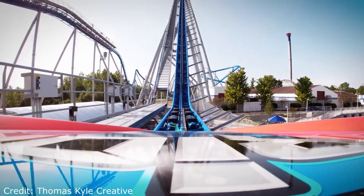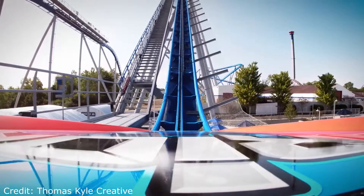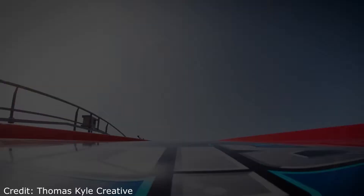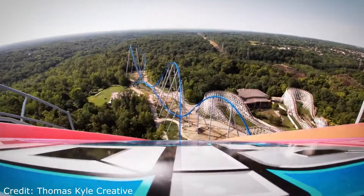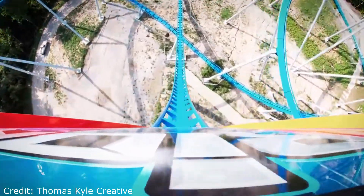The ride starts with a small piece of straight track into the ride's 287-foot tall lift hill. This lift hill is actually quite fast and quite silent for a B&M lift hill. As you crest the lift you get a great view of the rest of the park, and you get to look down over this 300-foot drop at 91 miles an hour.